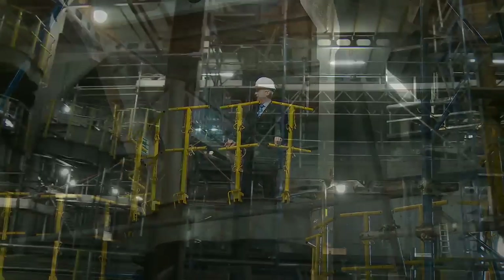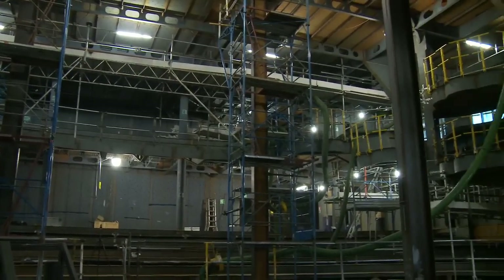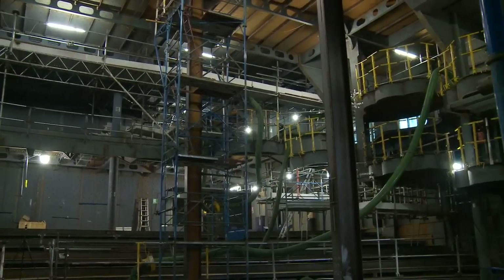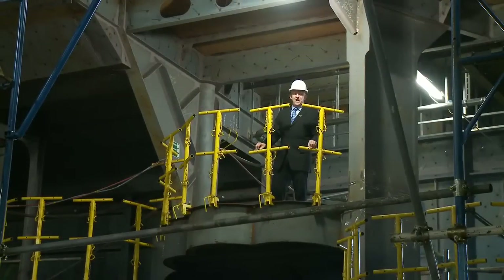What an incredible view, and this is the view our guests will get in about 11 months' time when they sit in this — one of the signature features of Queen Victoria, now Queen Elizabeth — the theatre boxes.